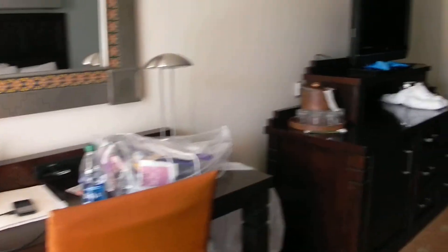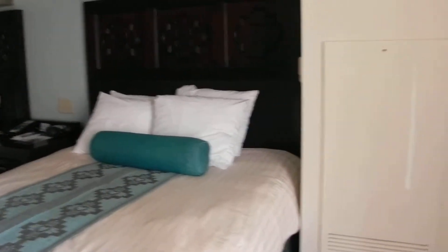This is the Coronado Springs Resort. It's a little messy with my stuff. I got the two-bedroom.